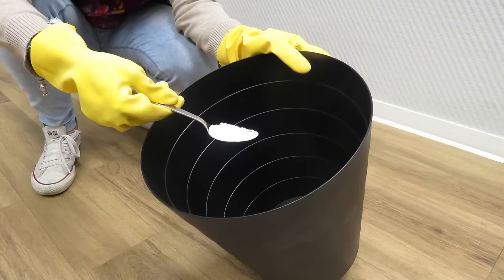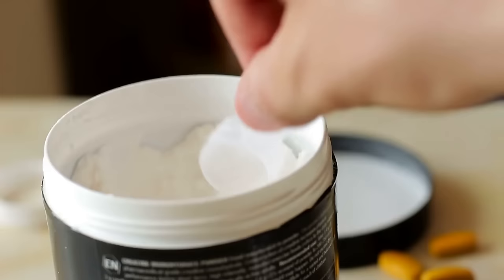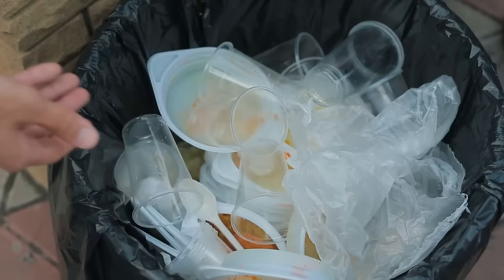Replace the baking soda regularly to ensure continued odor control. This inexpensive and straightforward trick helps maintain a clean and odor-free environment, making your kitchen a more pleasant space. It's a much cheaper alternative to buying powders and sprays marketed toward eliminating trash can odors.